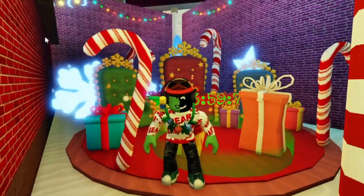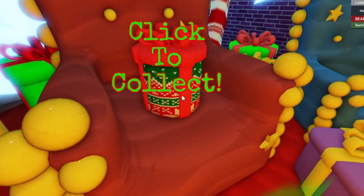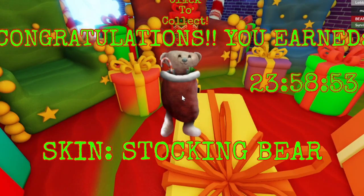Hey guys, what's up with Blox Brothers? Hi. Remember Santa's Shack — new gift every day. So what's it going to be? I'm excited. It is...